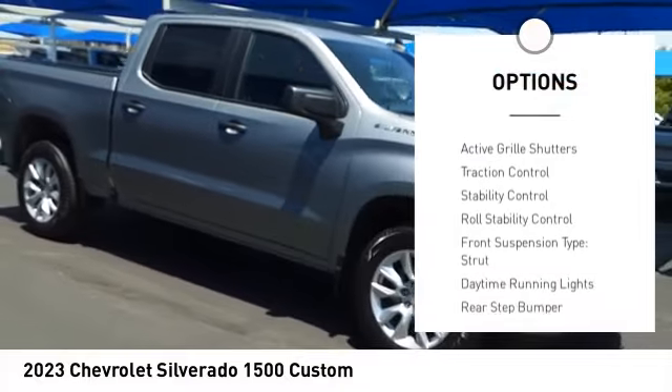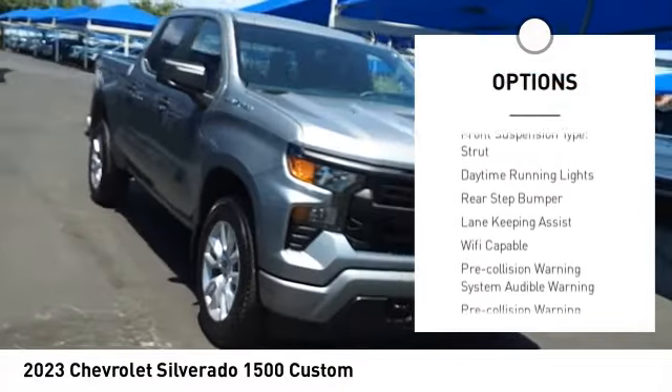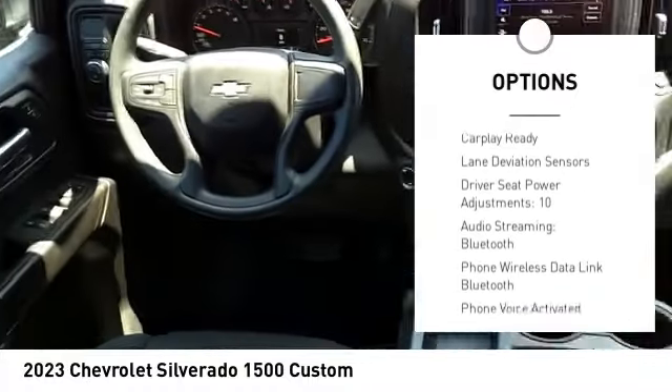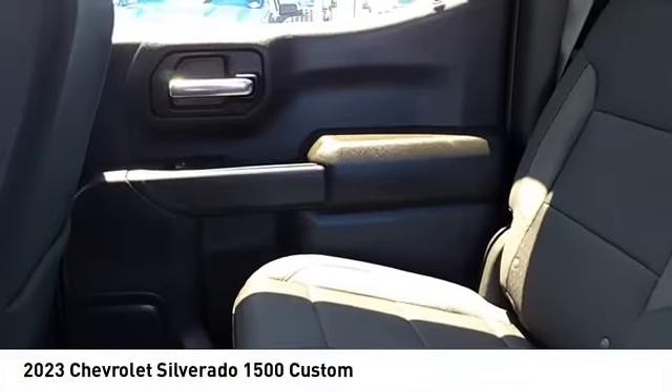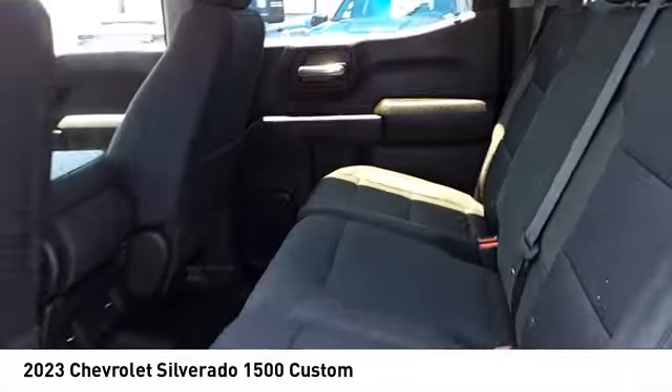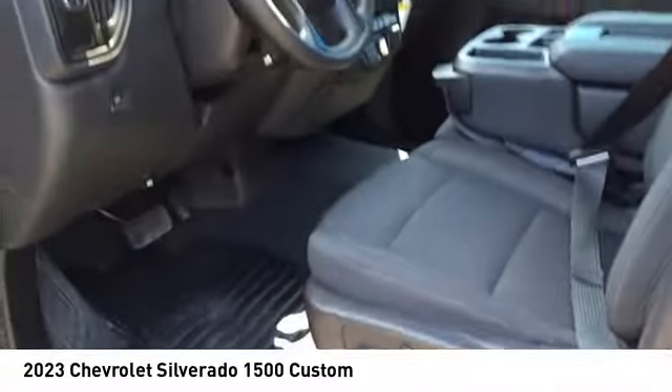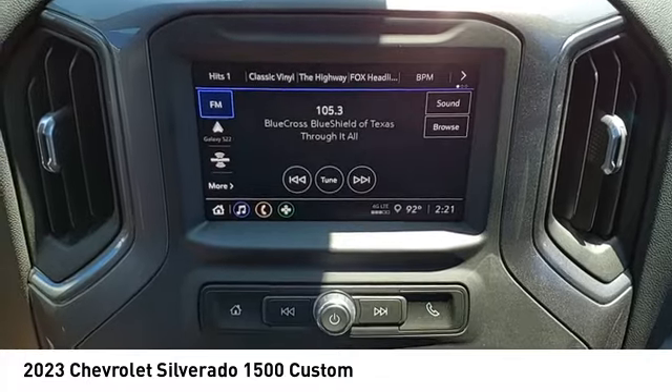LED active grille shutters, traction control, stability control, roll stability control, front suspension type strut, daytime running lights, rear step bumper. If affordable style and reliability are what you're looking for, this vehicle couldn't be more perfect.